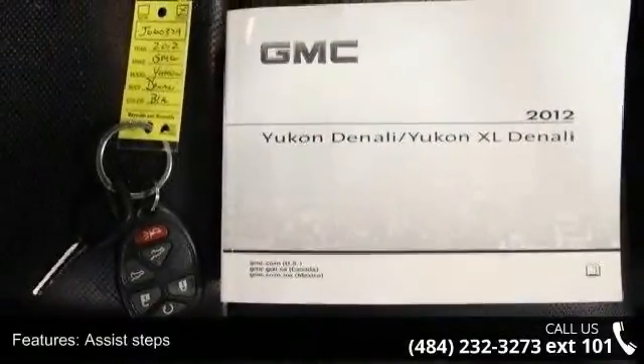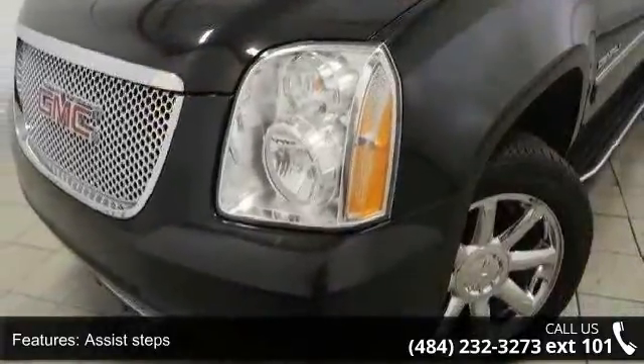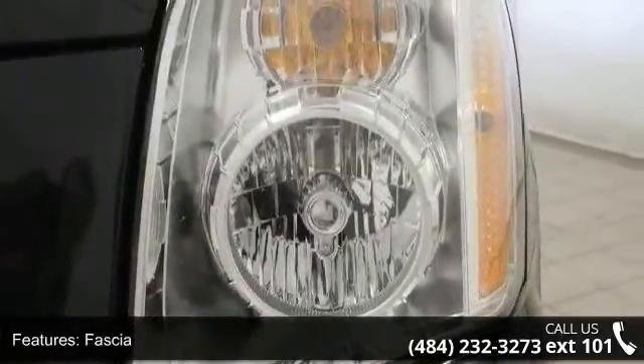Some of the top features included with this vehicle are assist steps, black with chrome insert, front fascia, front color keyed, rear fascia, rear color keyed, fog lamps, front round halogen, glass and grill.